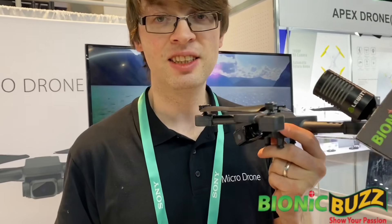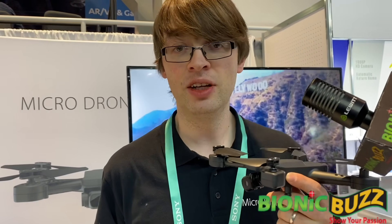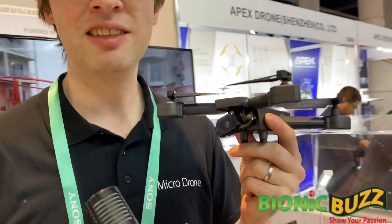Hi, I'm Vernon from Xtreme Flyers. I'm the developer of the MicroDrone. This is the product we've been developing since 2011. This product here in our hand is the MicroDrone 4.0. It's our next generation drone.